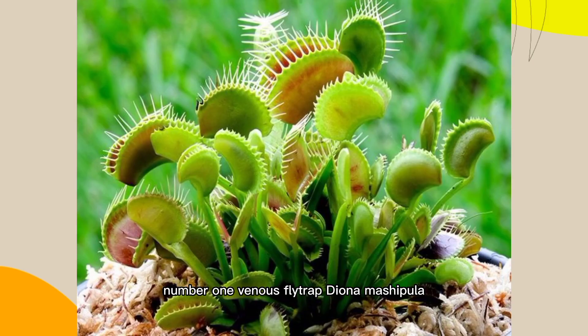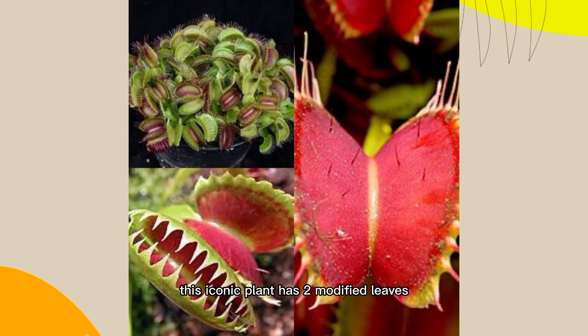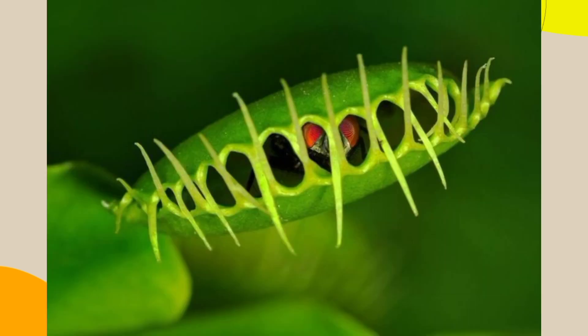Number 1: Venus Flytrap, Dionaea muscipula. It is native to the wetlands of the southeastern United States. This iconic plant has two modified leaves that snap shut when triggered by an insect. It then secretes digestive enzymes to break down the prey.